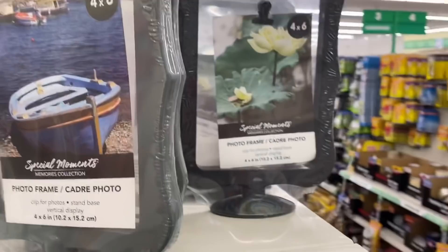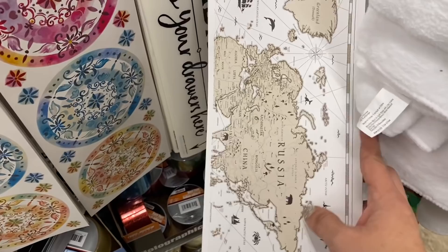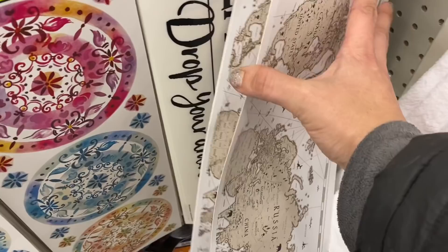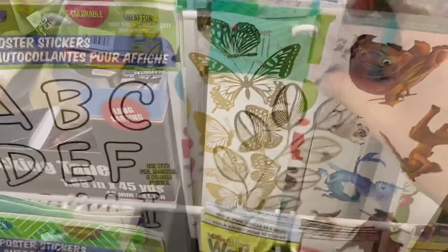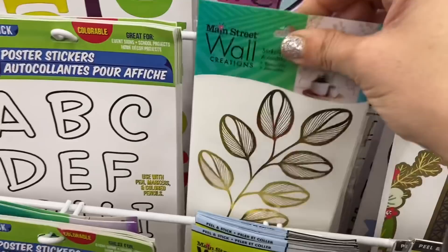And then they brought back these floating picture frames in gray, white, and black. Some new wall stickers are catching my eye — look at this beautiful world map, it's on both sides. And these gold foil butterflies, and these really pretty leaves — that's one-sided. Very cute.